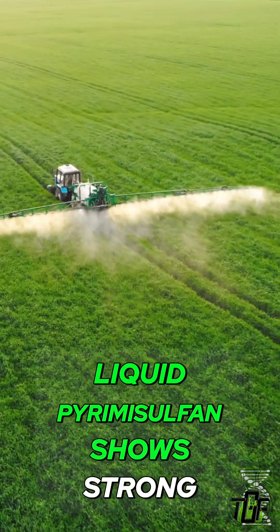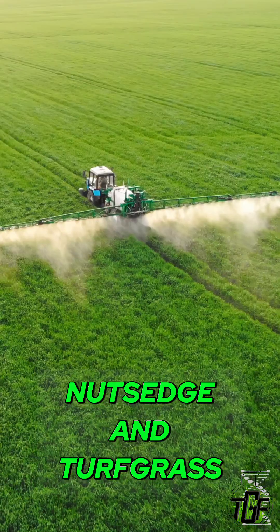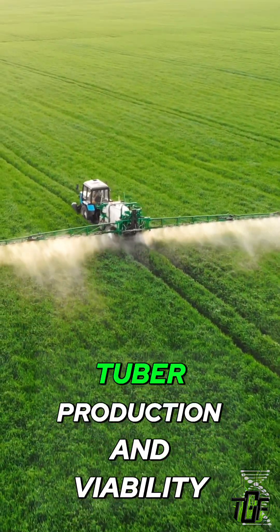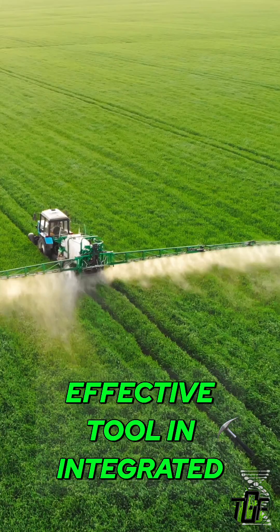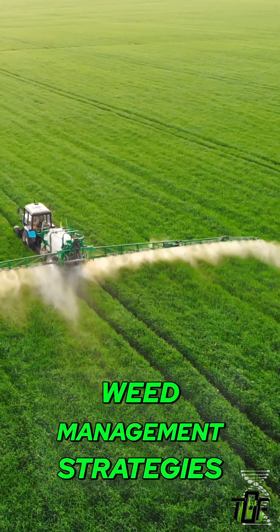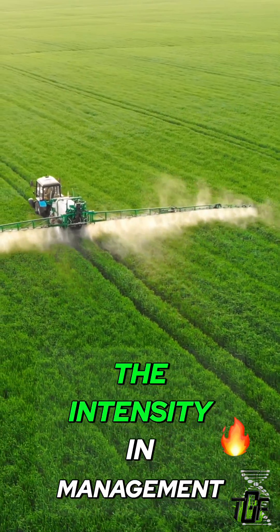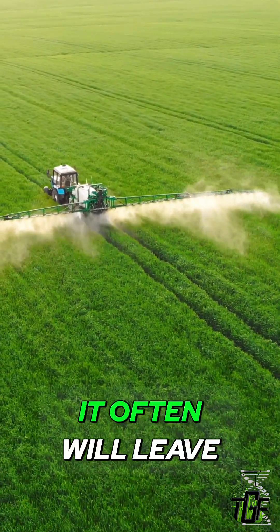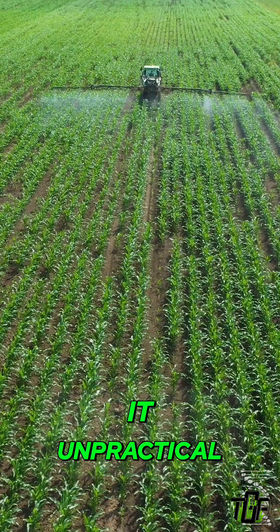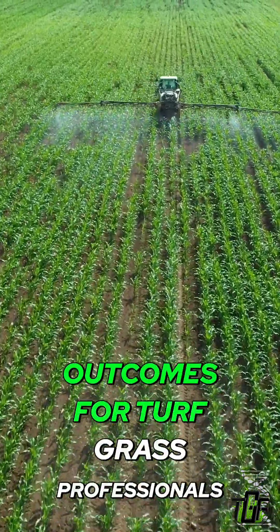Liquid pyrimisulfan shows strong potential as a pre-emergent solution for controlling purple nutsedge in turfgrass. Its ability to reduce tuber production and viability positions it as an effective tool in integrated weed management strategies. Sequential granular applications offer another viable option; however, the intensity of management and associated costs often make it impractical. Additional research in field settings will help refine these practices and improve outcomes for turfgrass professionals.